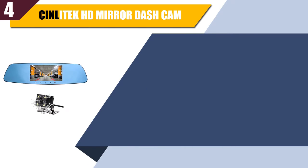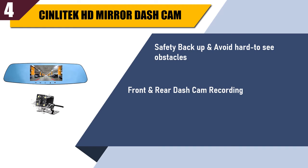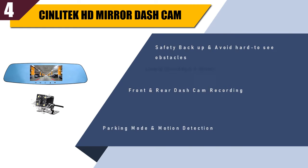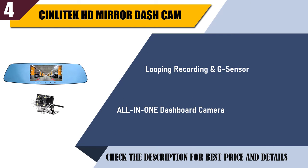Best of 4: Synlatec HD mirror dash cam. Safety backup and avoid hard-to-see obstacles. Front and rear dash cam recording. Parking mode and motion detection. Looping recording and G-sensor. All-in-one dashboard camera.